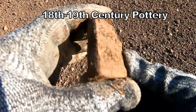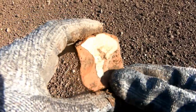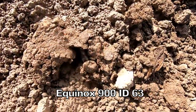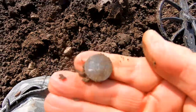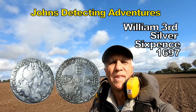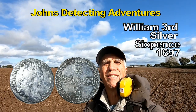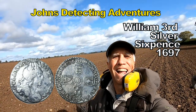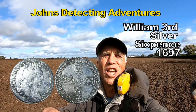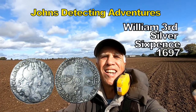Could be a large bit of pottery — not sure if it's medieval. Well, we've come up with silver. There we go. I don't know who it is, but there you go — silver. Nothing like finding a bit of silver on ploughed land. Excellent. Brilliant — William the Third sixpence, 1697.